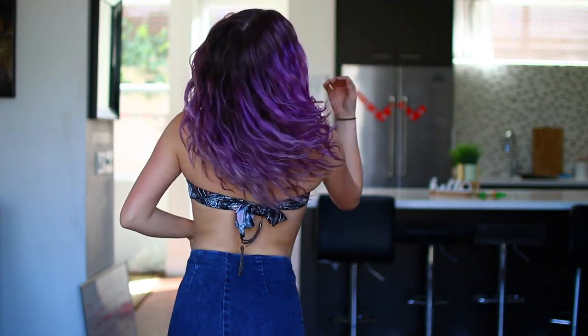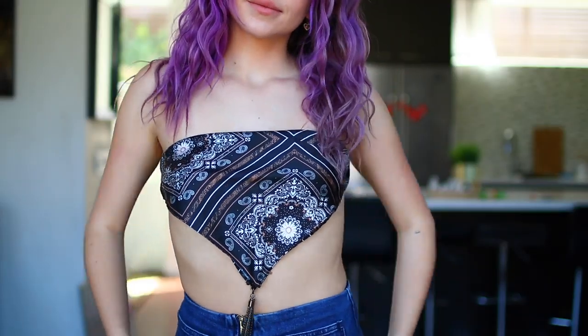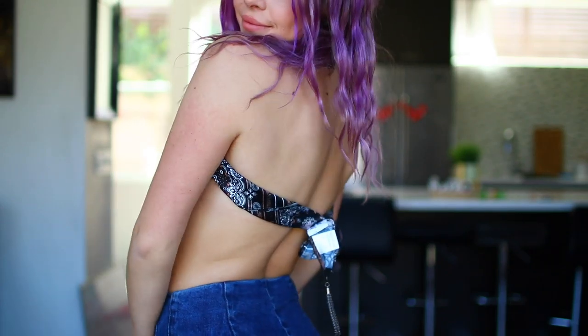Next is a scarf top because I think they're super cute. I love this pattern and I love the little dangly bits on it. I'm excited to put this one on.